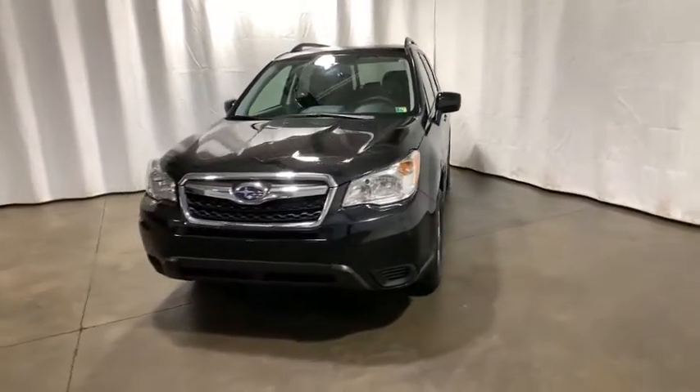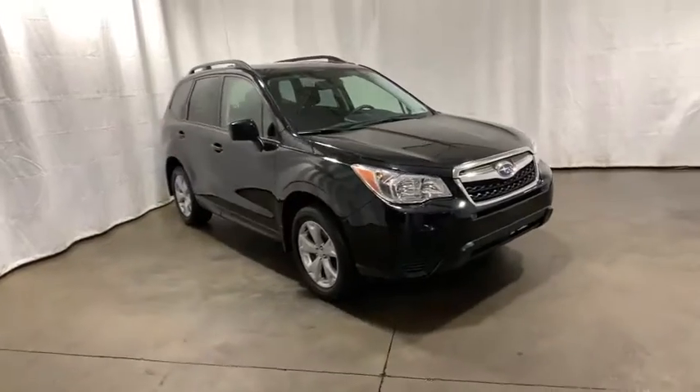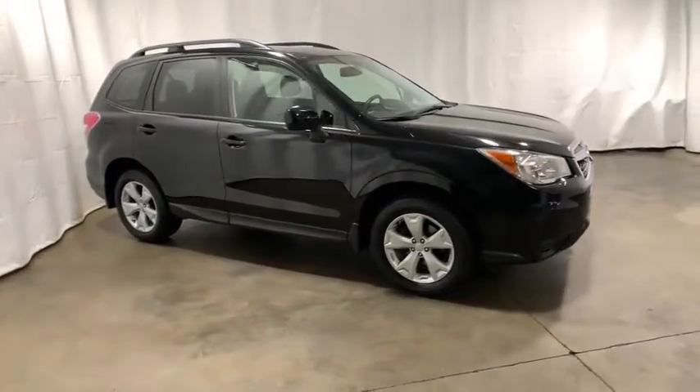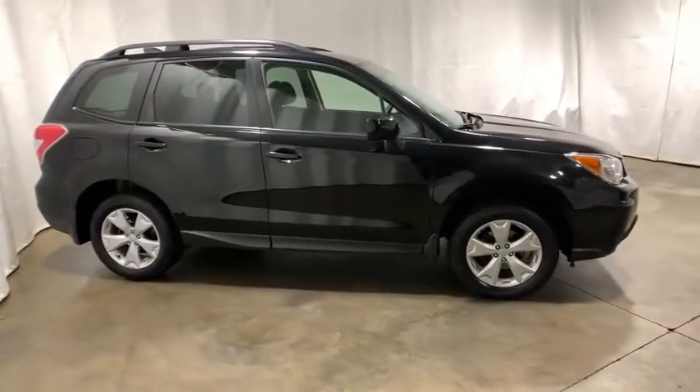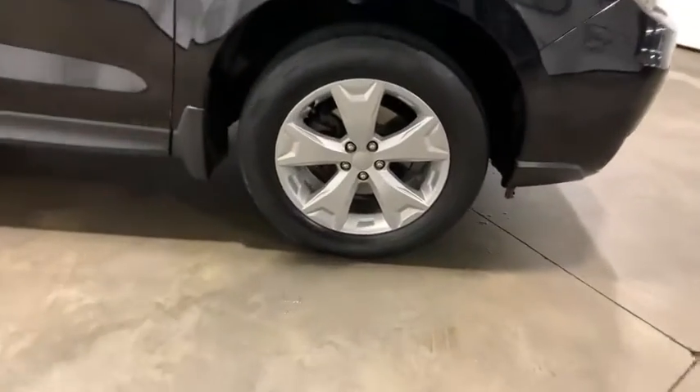Take a ride in the 2016 Subaru Forester. The Subaru Forester is a sensible, practical, and affordable vehicle. It has an impressive, comfortable ride and handles well. This vehicle has less than 115,000 miles.